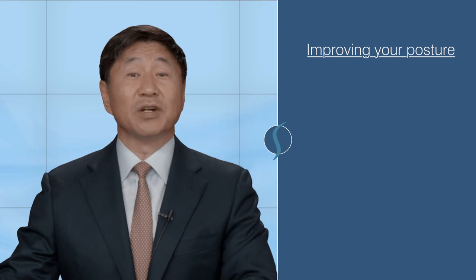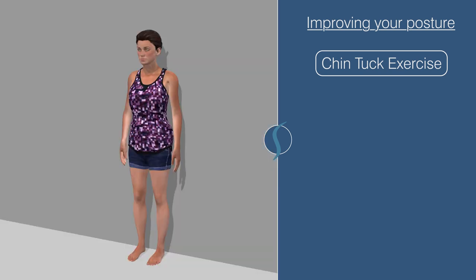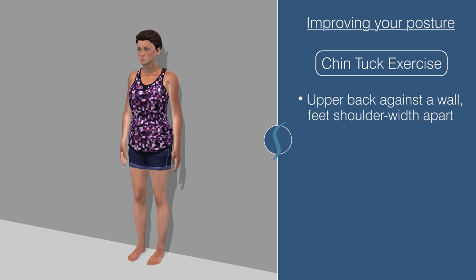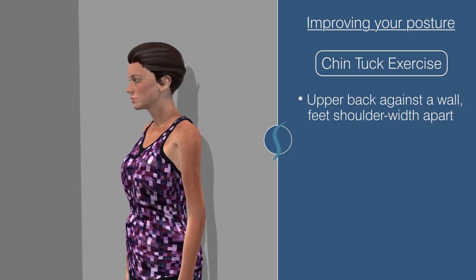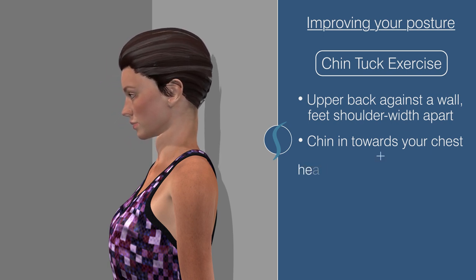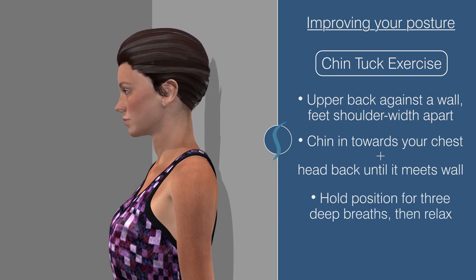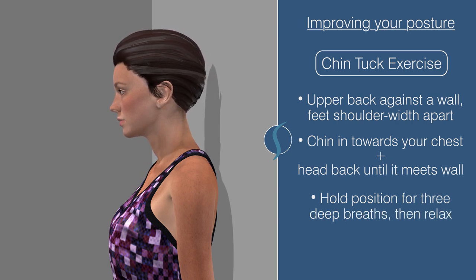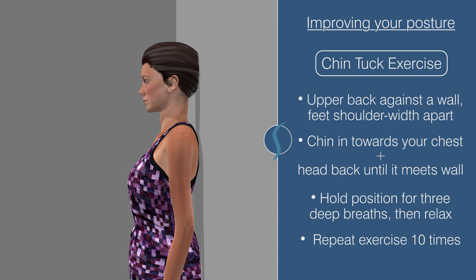Perhaps the most useful exercise for good posture is the chin tuck exercise. It's quick and easy to do whether you're standing, sitting, or even lying down. To start, stand with your upper back against the wall with your feet shoulder-width apart. Face forward with your head in a neutral position. Tuck your chin in towards your chest to create a double chin and simultaneously pull your head back until it meets the wall. Hold the position for three deep breaths. Relax and return to a normal posture. Repeat this exercise ten times. You should feel the muscles in your neck, shoulders, back, and chest all work to align you over your shoulders. It's particularly useful to strengthen your upper thoracic extensors.